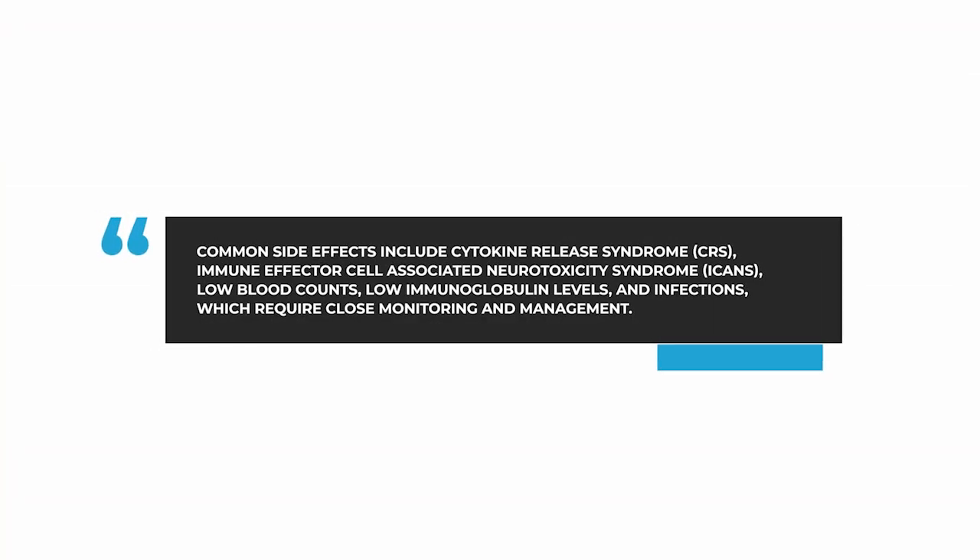Later effects of bispecific antibodies include low blood counts, low immunoglobulin levels — namely IgG — infections, and neurological symptoms. Patients should be monitored closely, especially as unusual infections can occur on this kind of treatment. Often patients will require IVIG, or intravenous immunoglobulin, due to their low immunoglobulin levels. The dosing frequency of the drug may also be reduced.